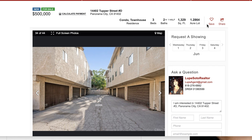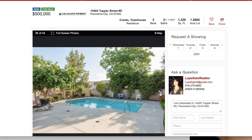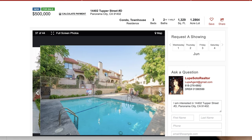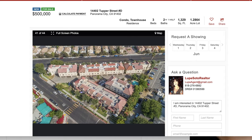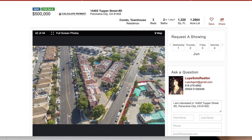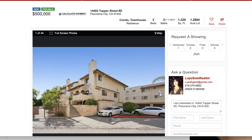Three bedrooms, two baths, 1,300 square feet. If you're thinking of buying a house, I'll share more information in a moment. This townhome in Panorama City feels like a house. It has a pool in the complex, gated community in the area of Panorama City in San Fernando Valley in Los Angeles County.